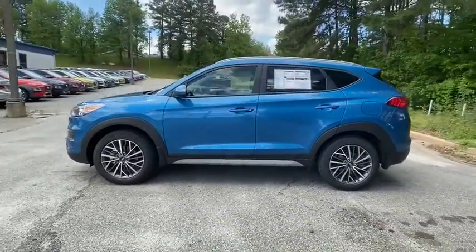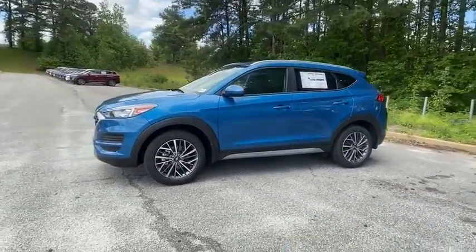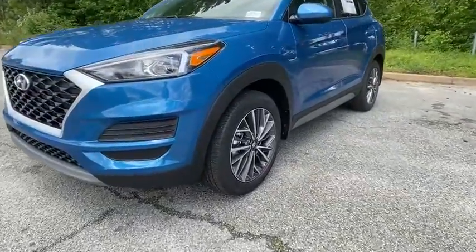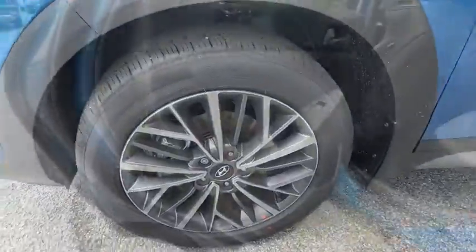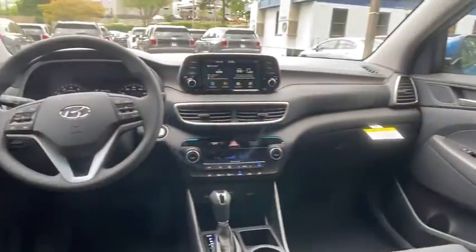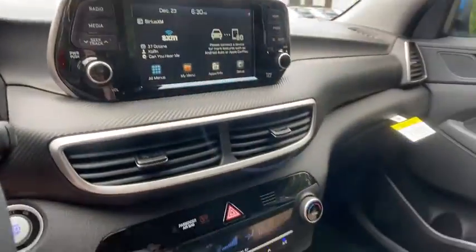Traction control, dual airbags, alloy wheels, power steering, four-wheel disc brakes, trip computer, electronic stability control, security system, rear window defroster, power windows, heated front seats, tachometer, brake assist, carpeted floor mat.